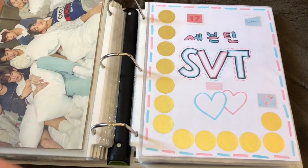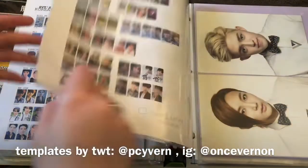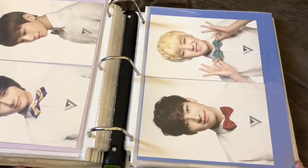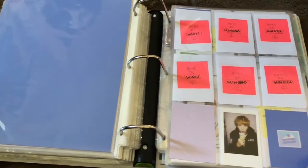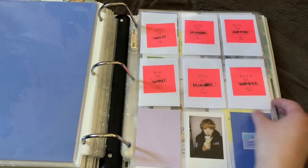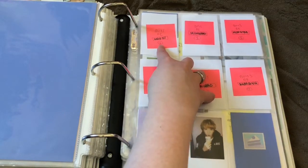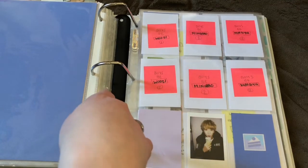Then we move on to my second group, SEVENTEEN. I'm insane and I'm trying to collect three members, which is not smart — especially for the Ode albums. I have two on the way. We start off with 17 Carat, just the white version still — these probably won't ever change. I have a lot of blanks, which is very sad, but it helps me organize and know where I want things. This will be for Boys Be: Woozi, Minghao, Mingyu. I always mix up Woozi's name — I'll call him Woozi one second and Jihoon the next.